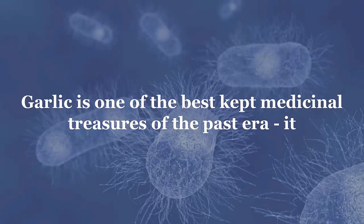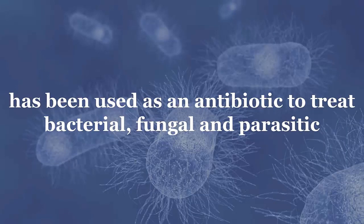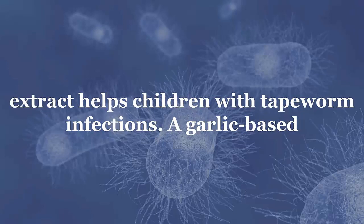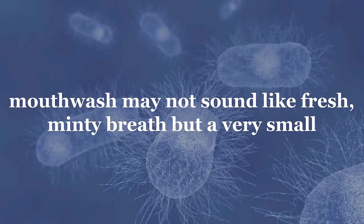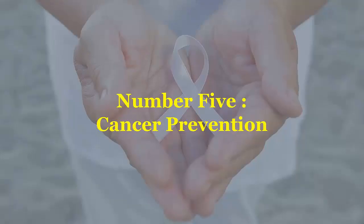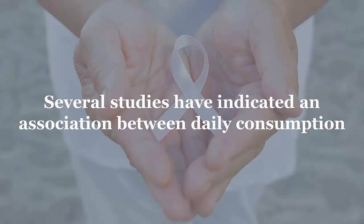Number four: antibacterial and antiparasitic. Garlic is one of the best-kept medicinal treasures of the past era. It has been used as an antibiotic to treat bacterial, fungal, and parasitic infections for the last seven thousand years. Studies suggest diluted garlic extract helps children with tapeworm infections. A garlic-based mouthwash may not sound like fresh minty breath, but a very small quantity of its extracts is sufficient to ward off cavity-causing bacteria.